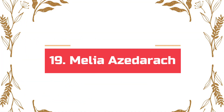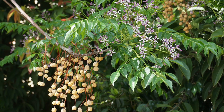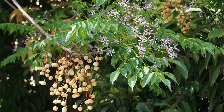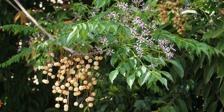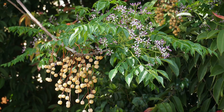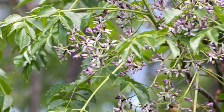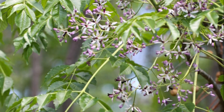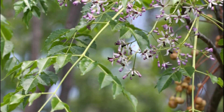Number 19: Melia azedarach. Also called the white cedar, this deciduous tree from the mahogany family is also known as the chinaberry tree, umbrella tree, pride of India, and Persian lilac. The fruits contain a mix of poisons, including neurotoxins so potent that as little as five to six berries can kill a human. However, they are not poisonous to birds.